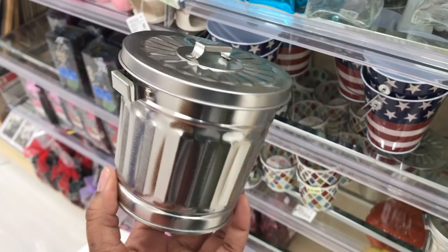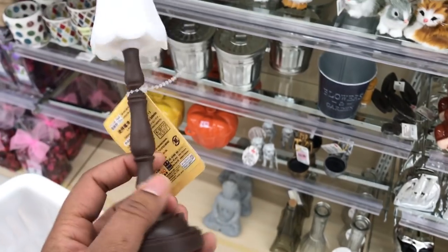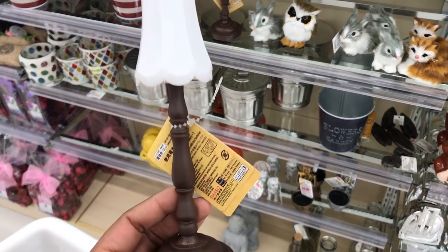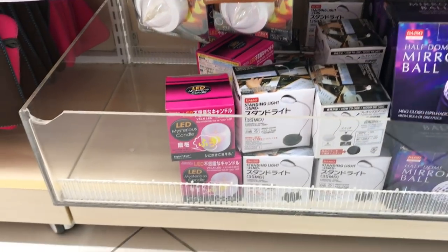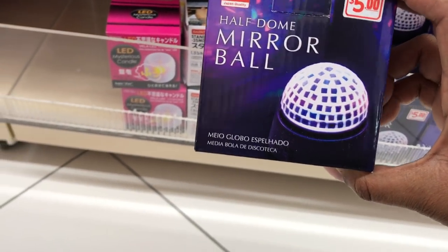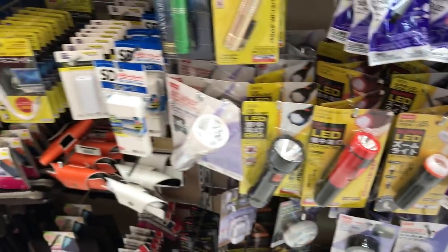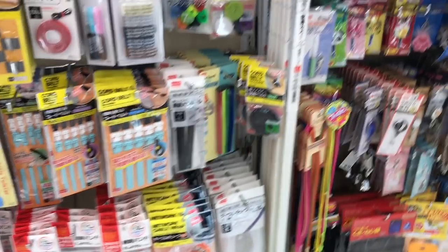I spent so much time over in this little section but I didn't end up getting anything. They have this really adorable trash can as well, and a really cute lamp that could probably be customized and painted a different color for a more modern look. They also had these battery-operated ceiling lights that I really liked, and a really adorable globe one. I didn't really know a room to put this in, but I thought it was super cute.